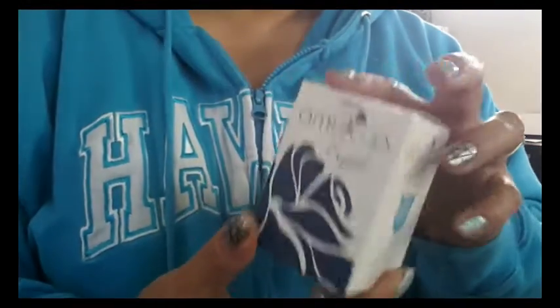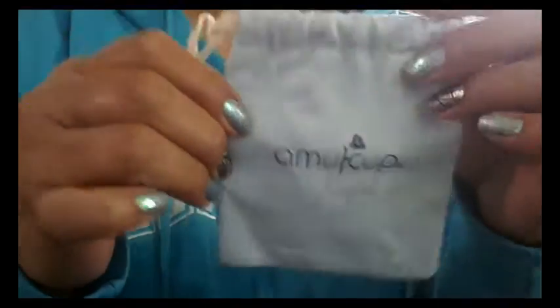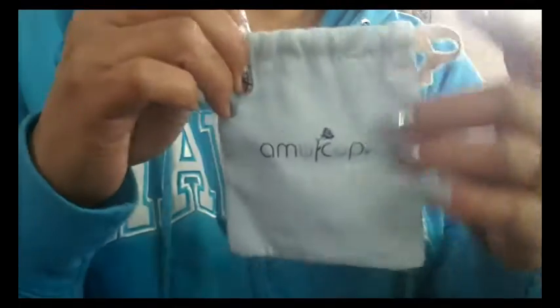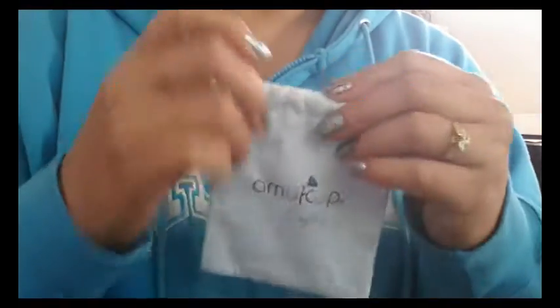In the box you do get a pouch with each of the cups and they are marked with Amy Cup Crystal. It's a cute little pouch — I like it a lot. It's a light blue, though you probably can't see the color well with this camera.